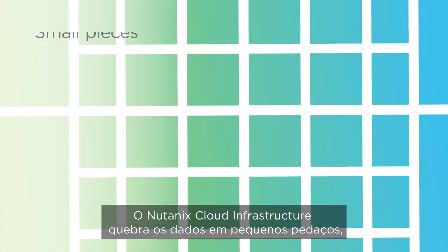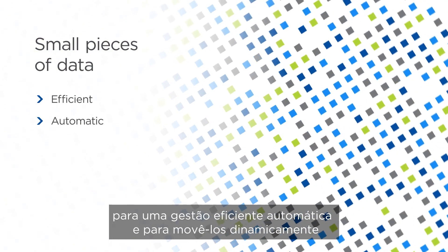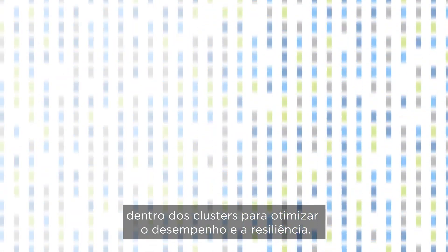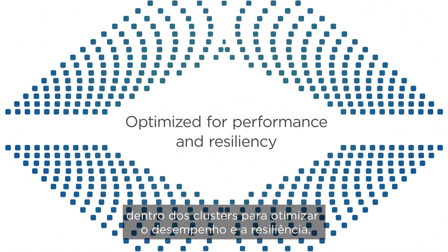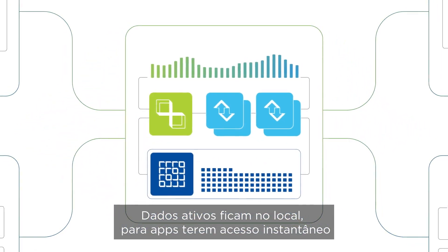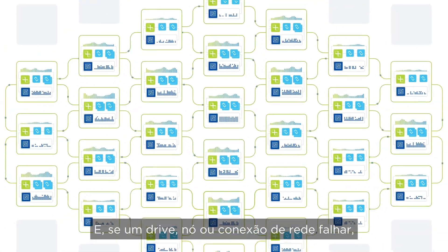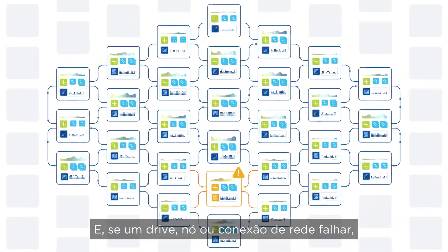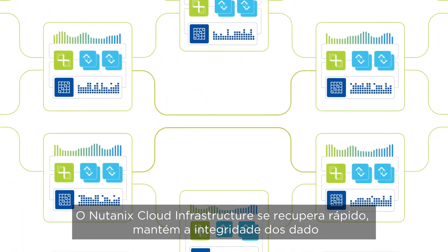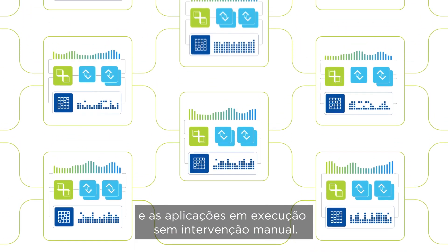The secret is in how the data is managed. Nutanix Cloud Infrastructure breaks data into small pieces so it can be efficiently managed, automatically and dynamically moved within the cluster as needed to optimize for performance and resiliency. Active data is always kept local, so apps get instant access without competing or interfering with other applications. And if a drive, node, or network connection fails, Nutanix Cloud Infrastructure quickly self-heals, maintaining data integrity and keeping applications running without manual intervention.